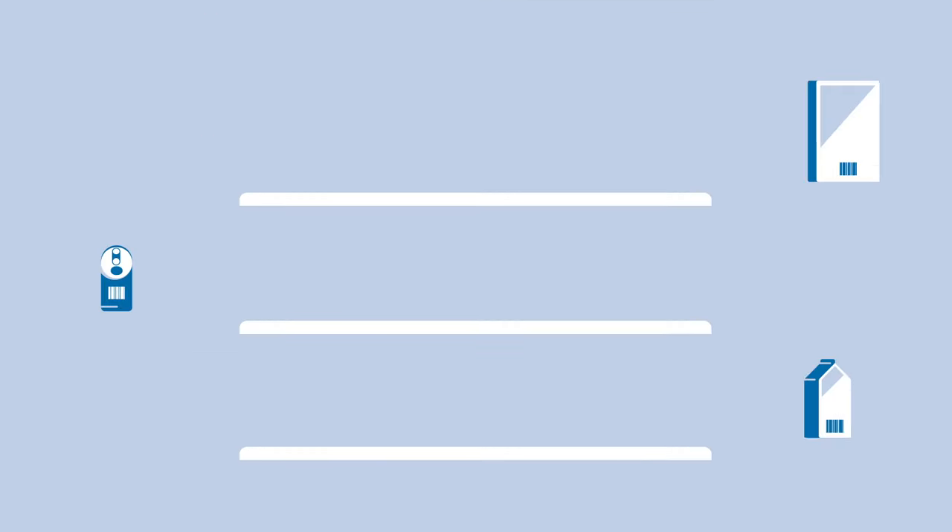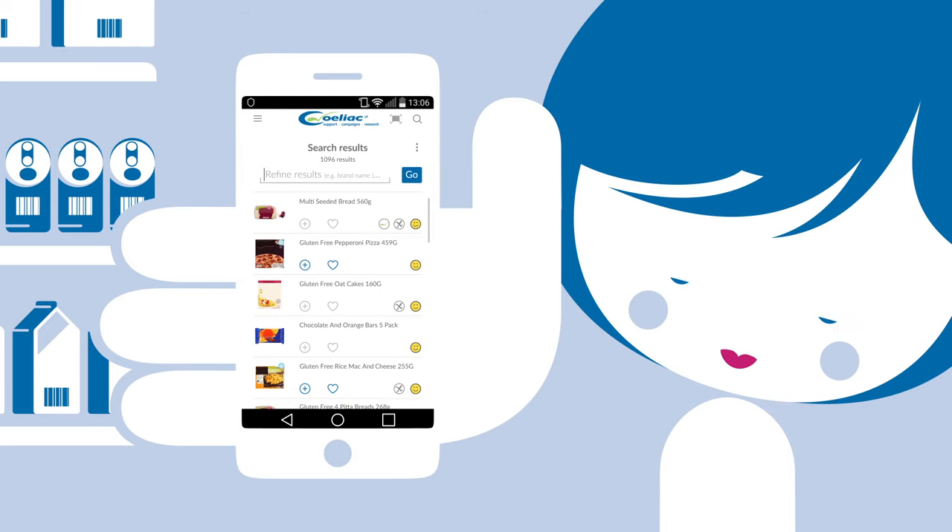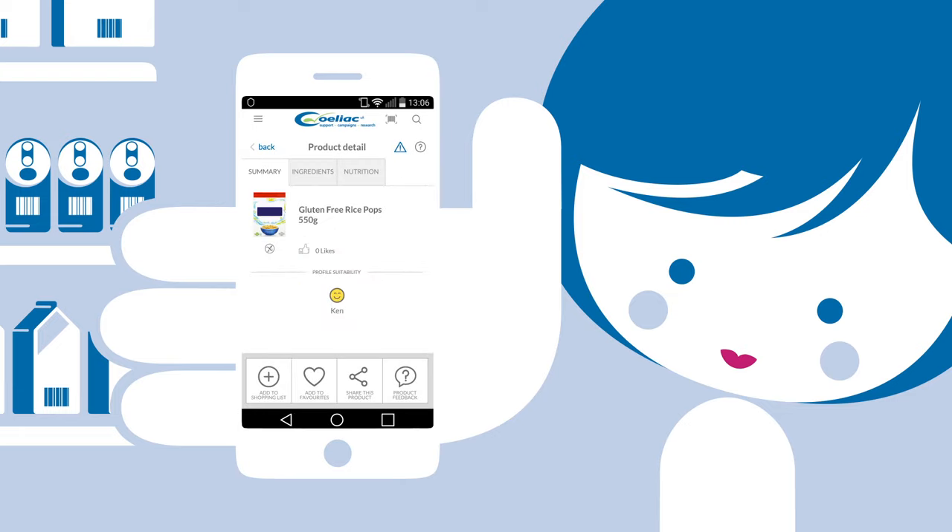The Celiac UK app, powered by FoodMaestro, can scan packaging and products in most UK supermarkets, helping you to find suitable food for your gluten-free diet with confidence.